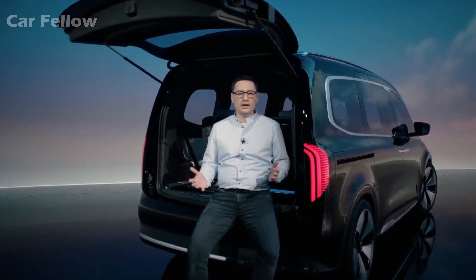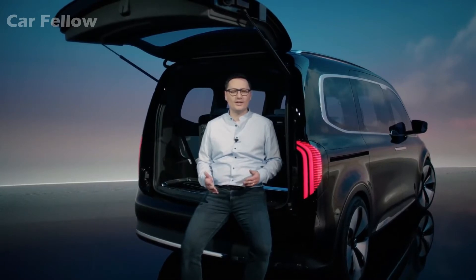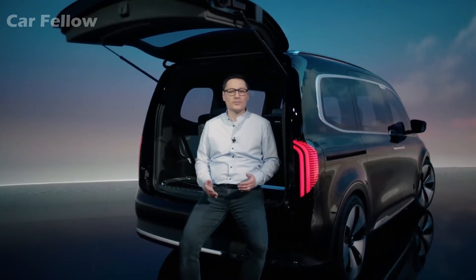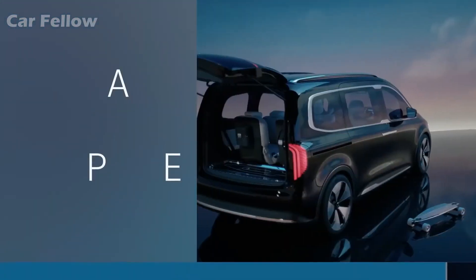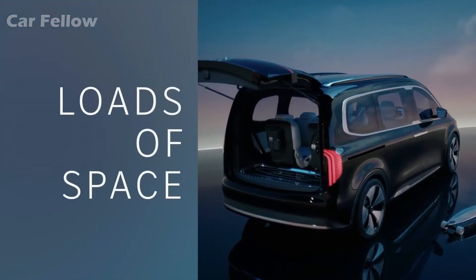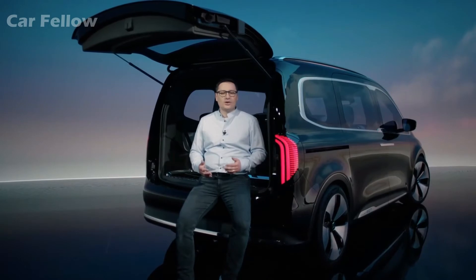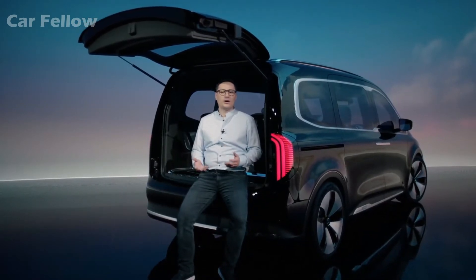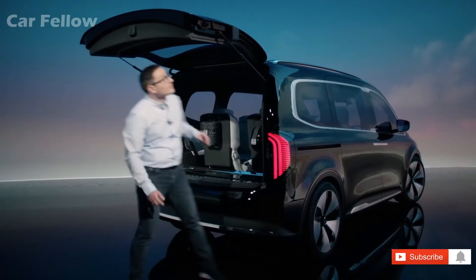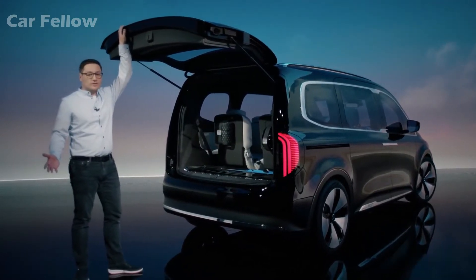It's a fully electric small van that will be the new entry into the Mercedes-Benz world for families and leisure-active customers. The Concept EQT is for people who need one thing above all: a lot of space. For example, the family of five who enjoys weekend trips and always packs a lot of luggage, because all favorite toys — and maybe the longboard — always have to come along, and perhaps a few friends too, or the dog. No problem.